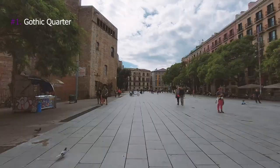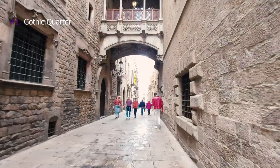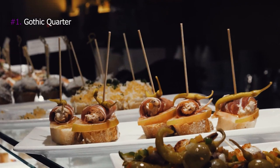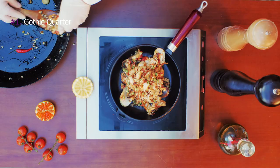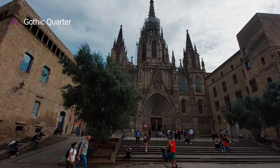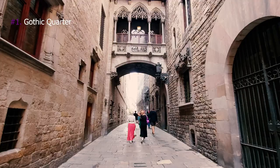1. Gothic Quarter. Gothic Quarter is basically the old city of Barcelona, filled with medieval streets and Roman walls. It's really great to just walk around the Gothic Quarter. Visit one of the many restaurants and enjoy a delicious dish of Spanish tapas or the traditional paella, accompanied by a cooling glass of sangria.